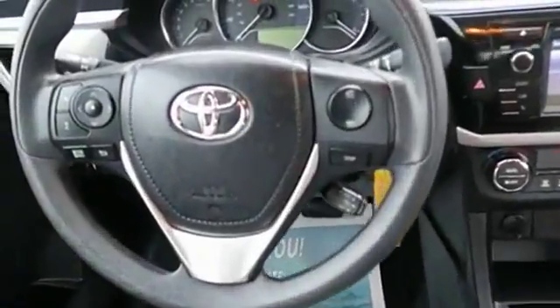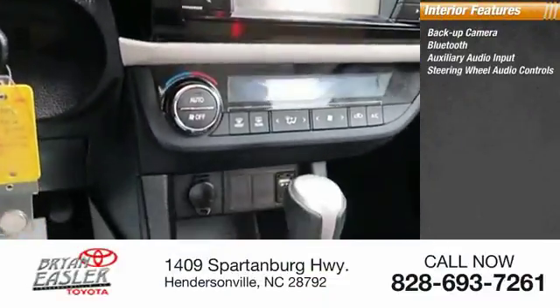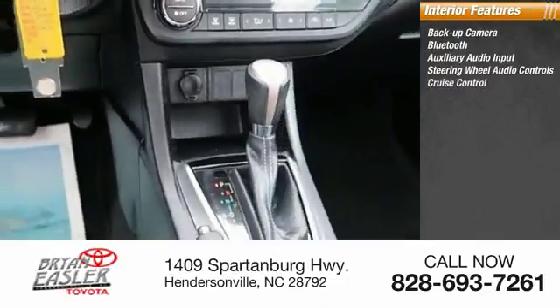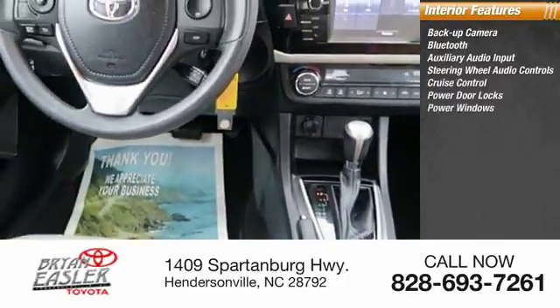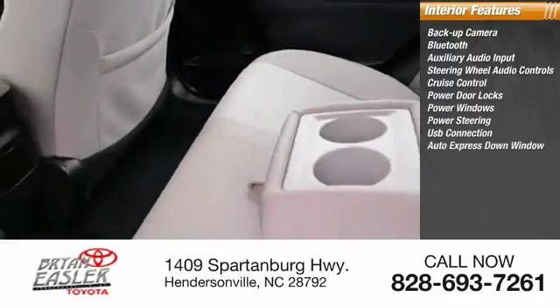Inside you'll find backup camera, Bluetooth, auxiliary audio input, steering wheel audio controls, cruise control, power door locks, power windows, power steering, USB connection, auto express down window.